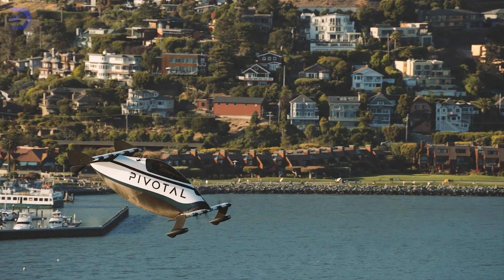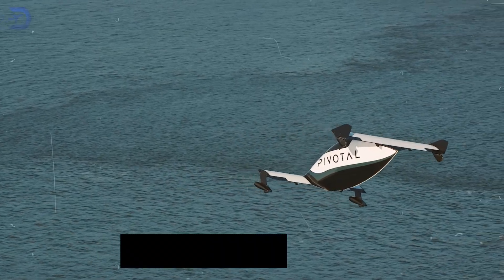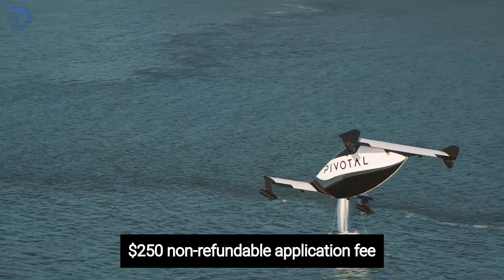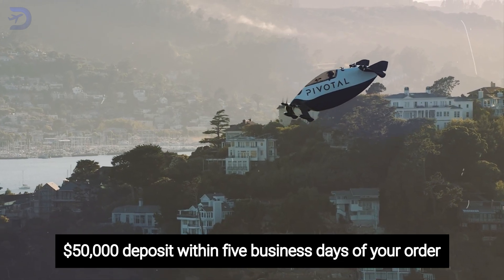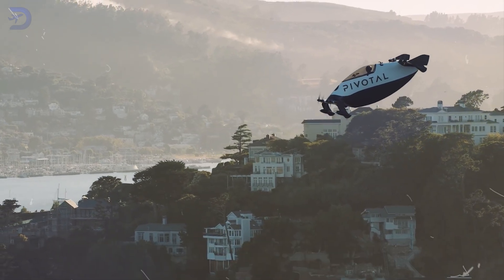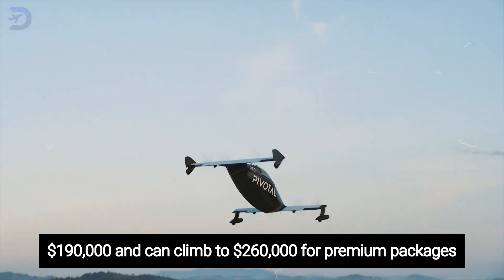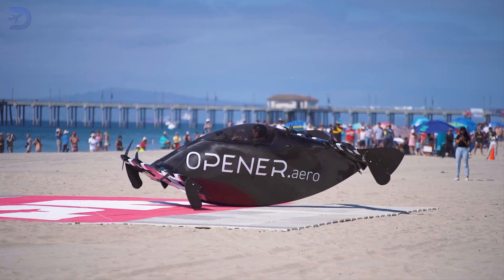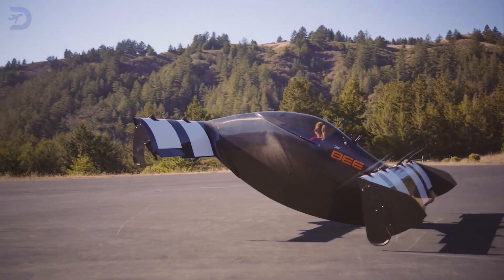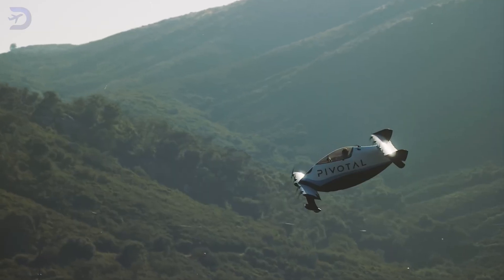On the other hand, the Pivotal Helix has a slightly higher barrier to entry. It starts with a $250 non-refundable application fee, followed by a hefty $50,000 deposit within five business days of your order. Pricing begins at $190,000 and can climb to $260,000 for premium packages. With its recent rebranding from Opener and its predecessor, the Black Fly, the Helix is actively securing production slots.